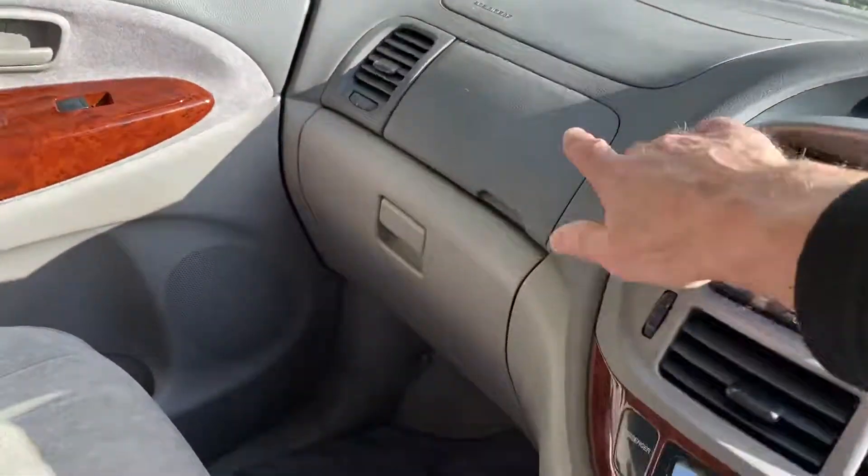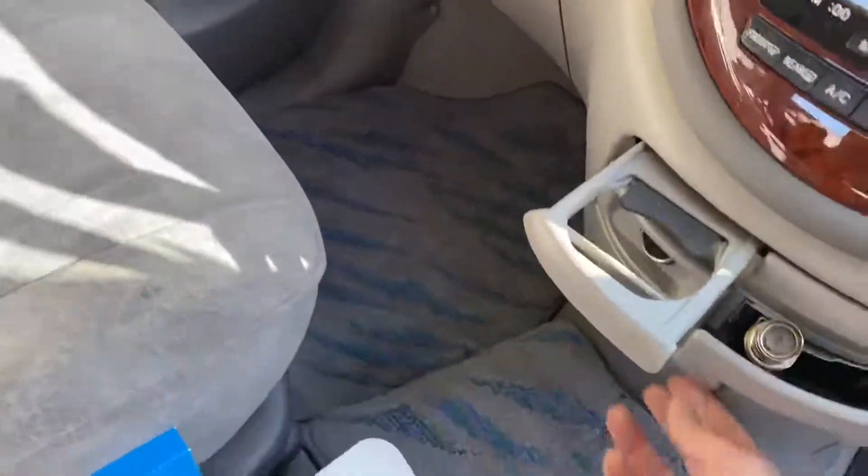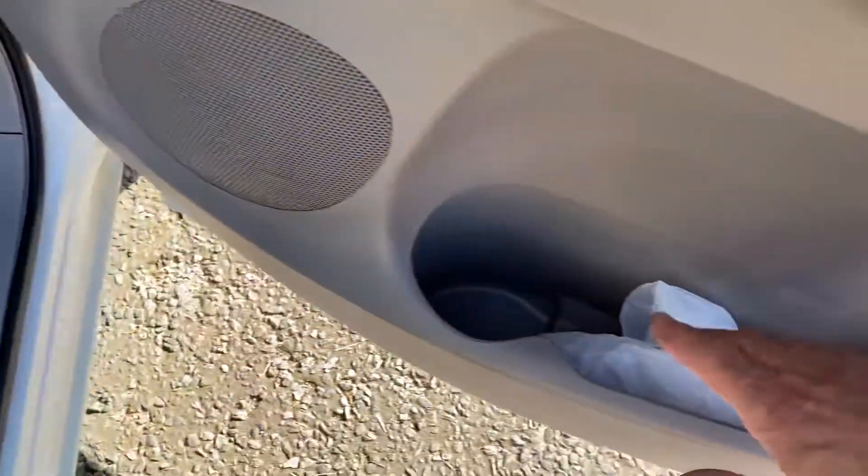Loads and loads of cubby holes — glove box there, glove box there, little box there, another one down here. Huge door pockets.